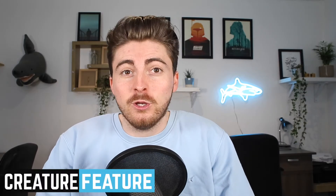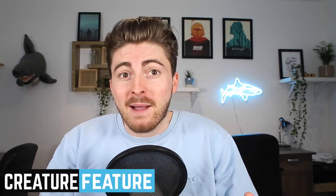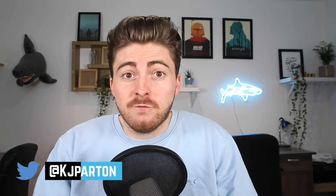Hello everyone and welcome to our first ever Creature Features episode here on Shark Bites. I am so excited to bring this to the channel for you all, and hopefully we can learn a little bit about the amazing and diverse sharks and rays that inhabit our oceans. For those of you that don't really know what these Creature Features are going to involve, I'll give you a brief rundown.